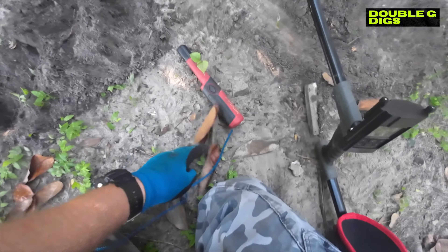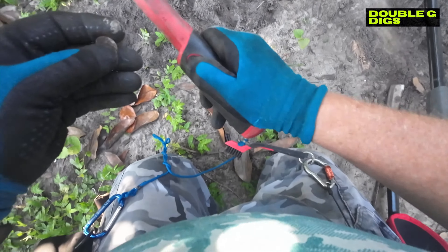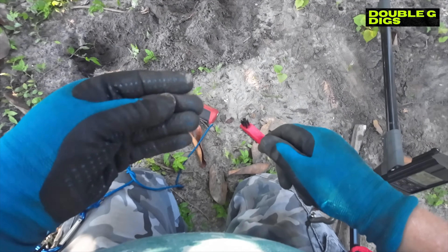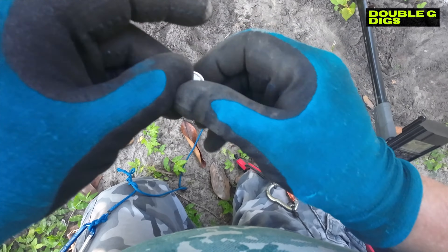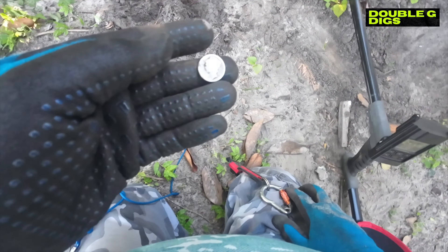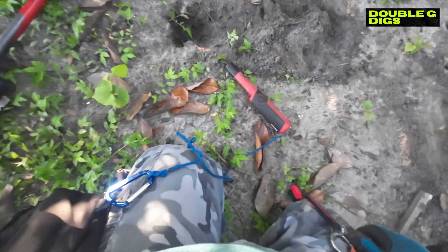Oh, mercury dime! It's nice - I won't be able to read it here, it's smooth as you can get. Look at that, but it's been down there a while. Silver in the front yard!